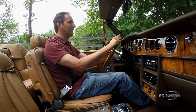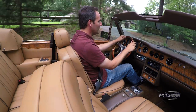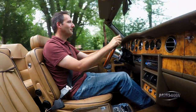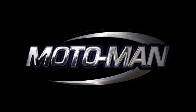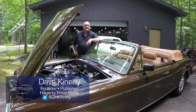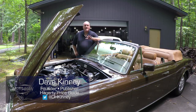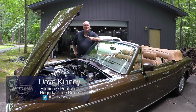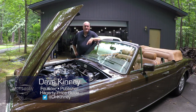So with that, let's press on. And while I do some driving, why don't you guys get reacquainted with Dave Kinney? 6.75-liter V8 with a whopping 220 horsepower. Now keep in mind, this was 1985. Those numbers are not surprising — well, the 6.75 is always surprising, but the 220 is not all that surprising for that era.